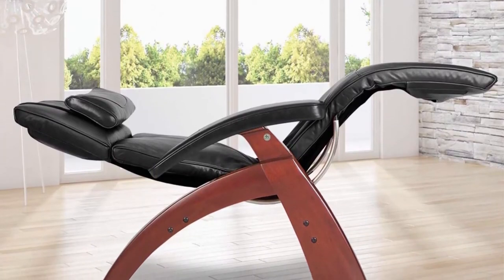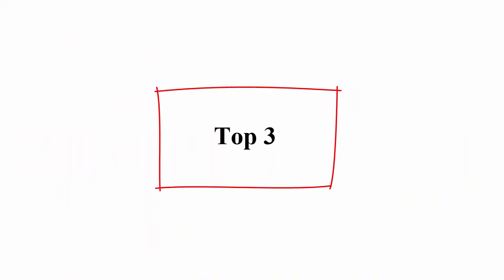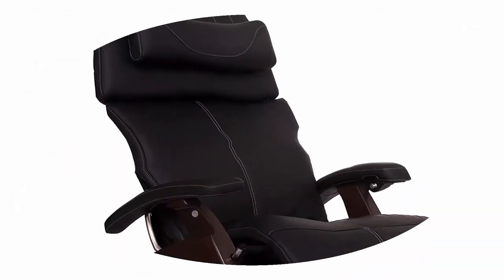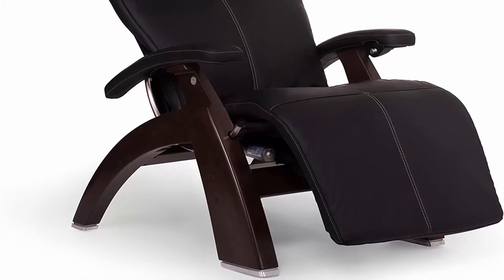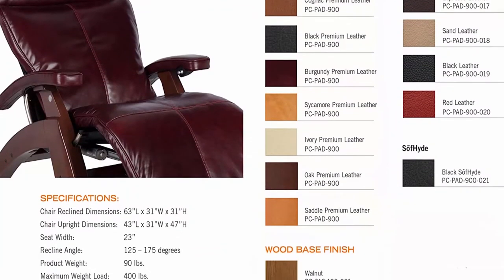Top 3: Perfect Chair Human Touch PC610 Omni Motion Series 2 Power Recline, dark walnut wood base, Zero Gravity Recliner, black soft high vinyl. Dark walnut wood PC610 Omni Motion Power Zero Gravity Perfect Chair recliner with five-way controller.